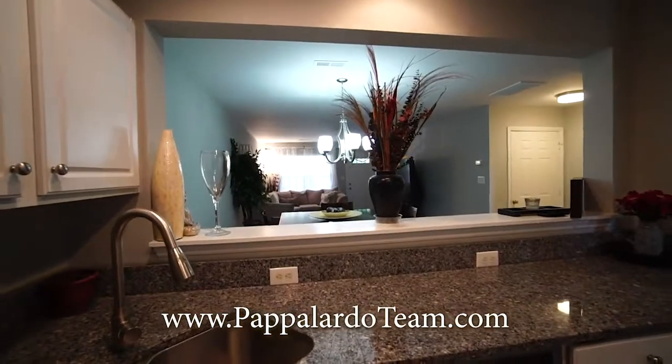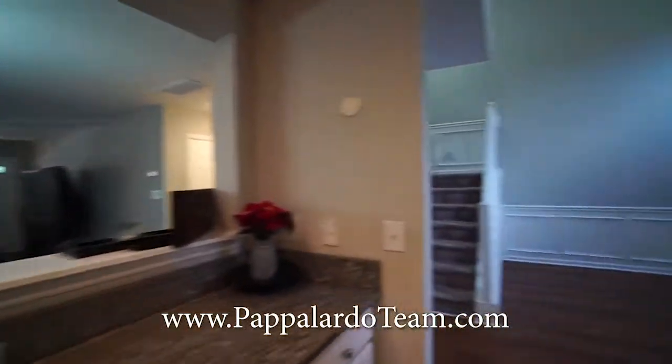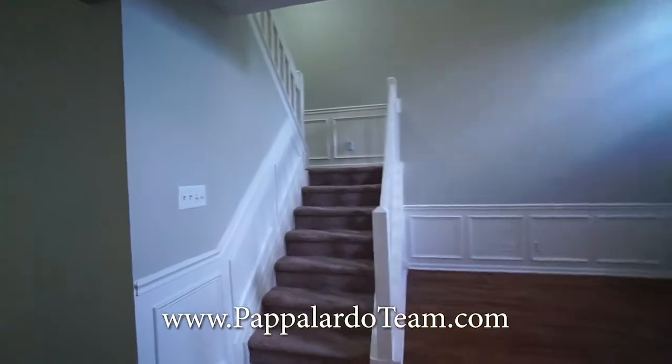Again, you can see the view looking toward the front door into the living room. Now let's go check out the bedrooms.